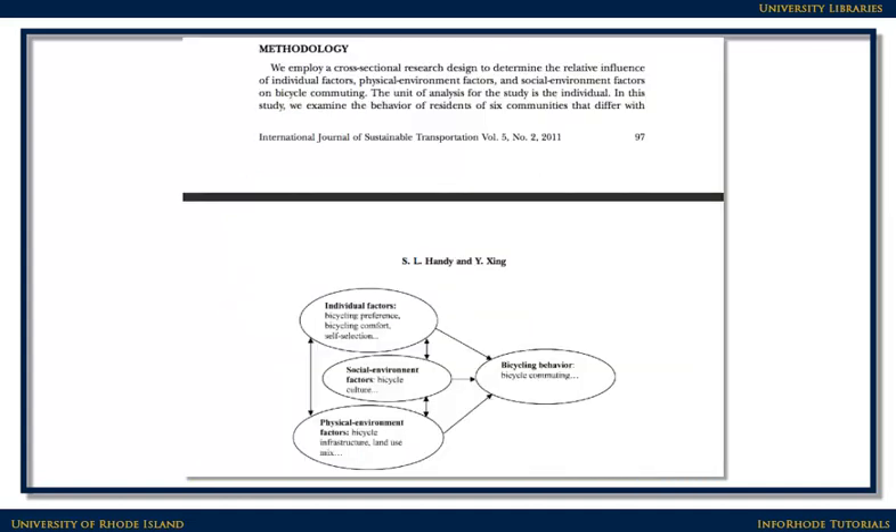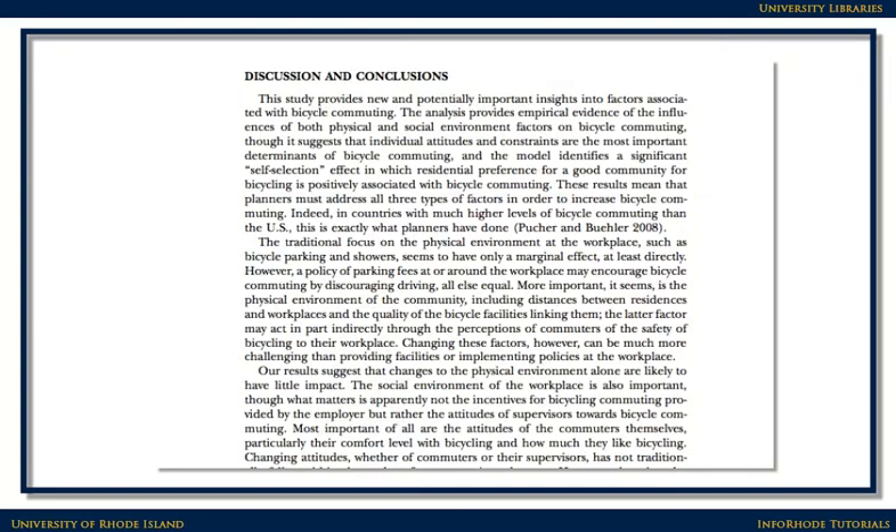Science and social science research articles generally contain detailed information about the research done, including the methods used, the results, and a discussion. Humanities research articles have a more narrative style and are not likely to have charts and graphs. Here we see the methodology and a chart, and here is the discussion and conclusion from the same article.